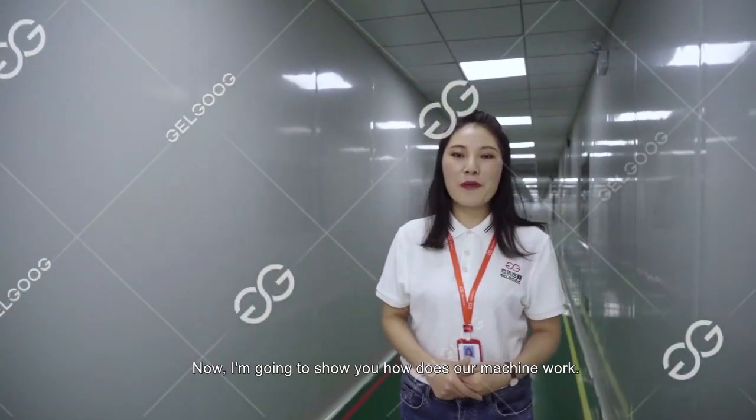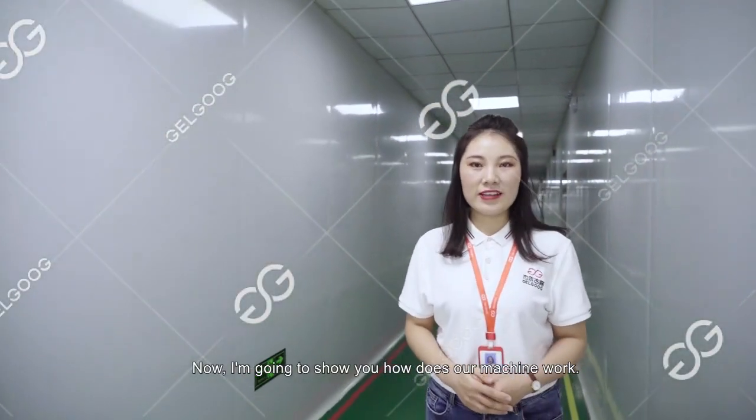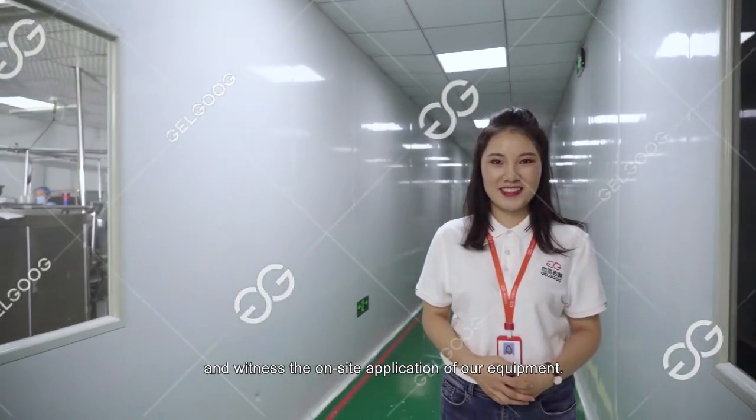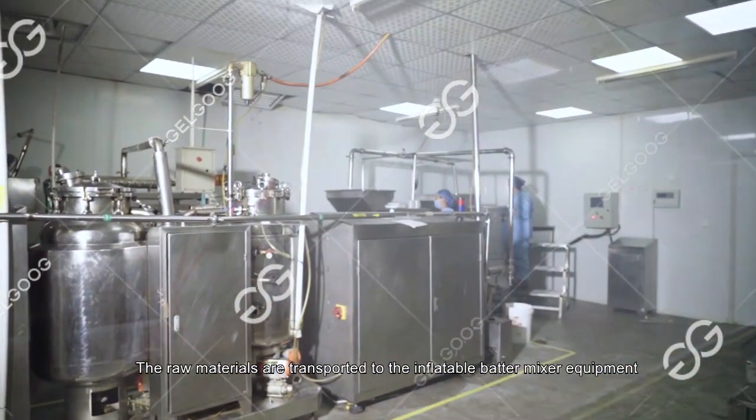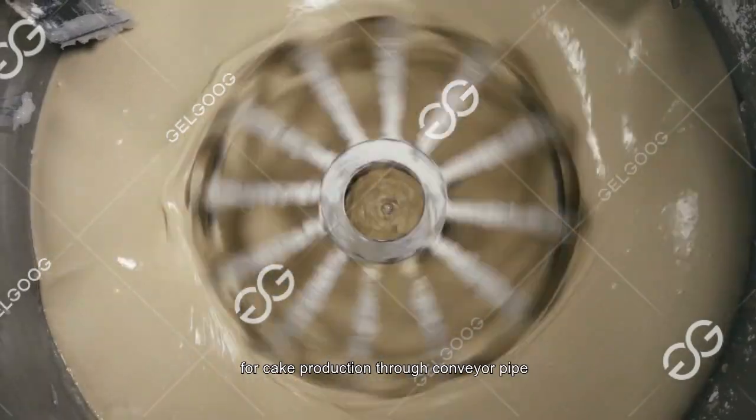Now I'm going to show you how our machines work and witness the on-site application of our equipment. The raw materials are transported to the inflatable batter mixer equipment for cake production through a conveyor pipe.